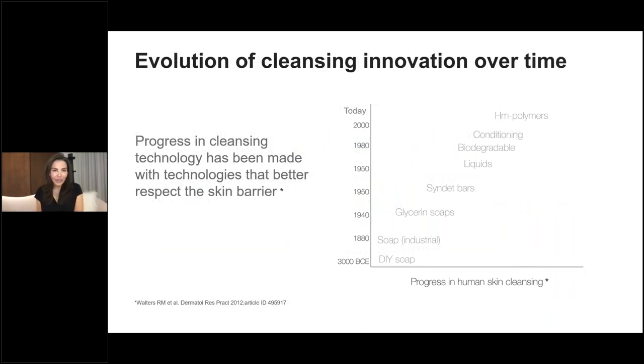Cleansers have been around for a very long time. We are in a day and age of DIY — 3000 BCE was when we had the first introduction of DIY cleansers. With DIY soaps, we evolved much further to the industrial soaps introduced in the late 1800s. Some patients still proudly tell me they use glycerin soaps, and they're almost disappointed when I tell them we've had so many evolutions since. Since then, we've seen development of SYNDET bars, biodegradable liquids, conditioning cleansers, and now HMP polymers — keep that term in mind as we move on.